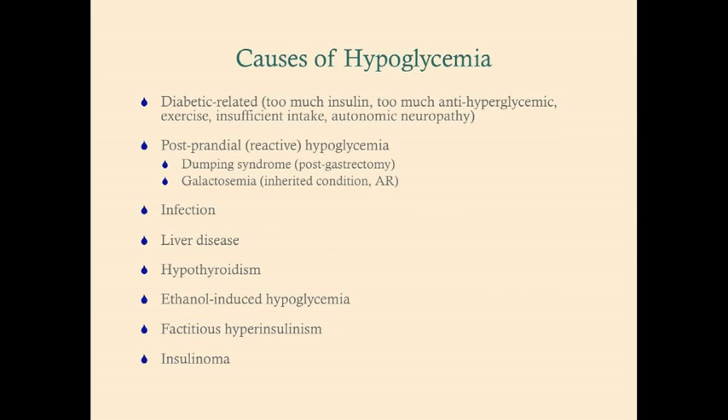Here are the most common causes of hypoglycemia, plus some zebras the USMLE likes to test. Diabetic-related: too much insulin, too much anti-hyperglycemic, or the wrong dose. Exercise — muscles don't require insulin to pull glucose in, so exercising while on your usual insulin dose puts you at risk. Insufficient intake: doses are based on eating, so if you're not eating, you don't need insulin, and insufficient intake can lead to hypoglycemia in diabetic patients.